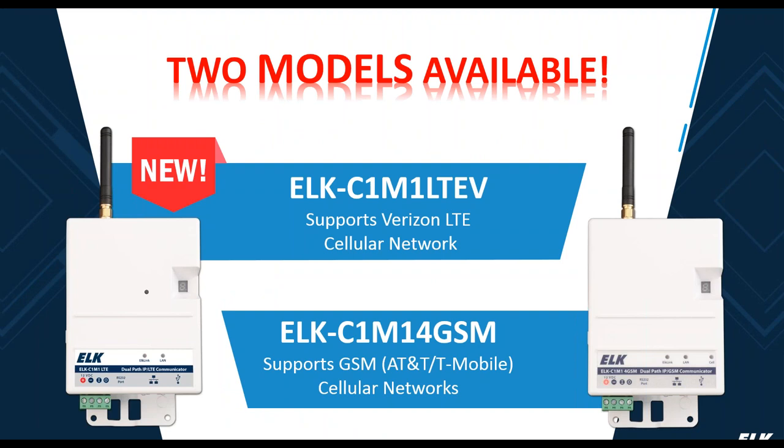Right now we offer two different models of C1M1. We now offer the C1M1 LTEV which supports the Verizon LTE cellular network, and we also offer a GSM version — the C1M1 for GSM — which is for AT&T and T-Mobile cellular networks. Depending on where you are and what your coverage is like, you'll want to select the unit that provides the best cellular signal. Even from installation to installation this may change, so keep in mind you have these two options and test for cellular service on each network.